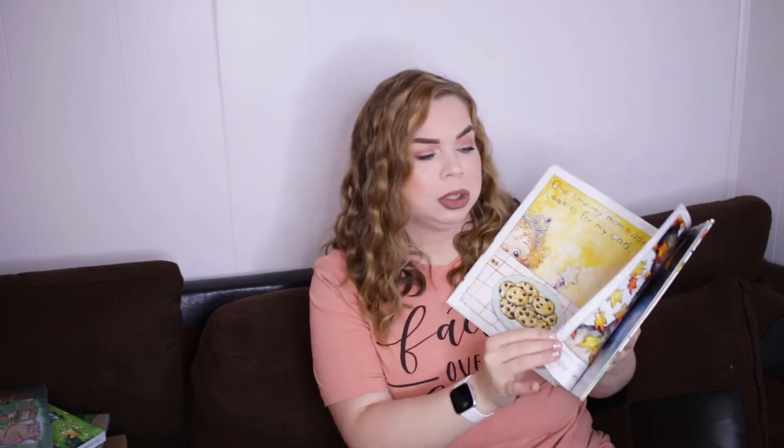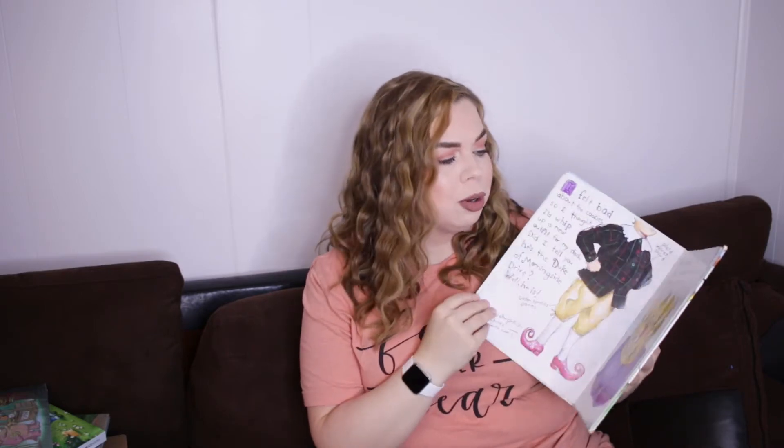Book number two for my six-year-old is 'Alice the Fairy' by David Shannon — a very loved book, getting worn down from how much we love it. She's a bit mischievous, but the whole book is about a little girl who makes a lot of imaginative play out of her everyday life. Alice is a temporary fairy, not a full-time fairy because you have to go to school for that. She turns everyday situations into magic — for example, one page says, 'One time my mom made cookies for my dad, so I turned them into mine.' It's a humorous book full of cute stories about imagination.